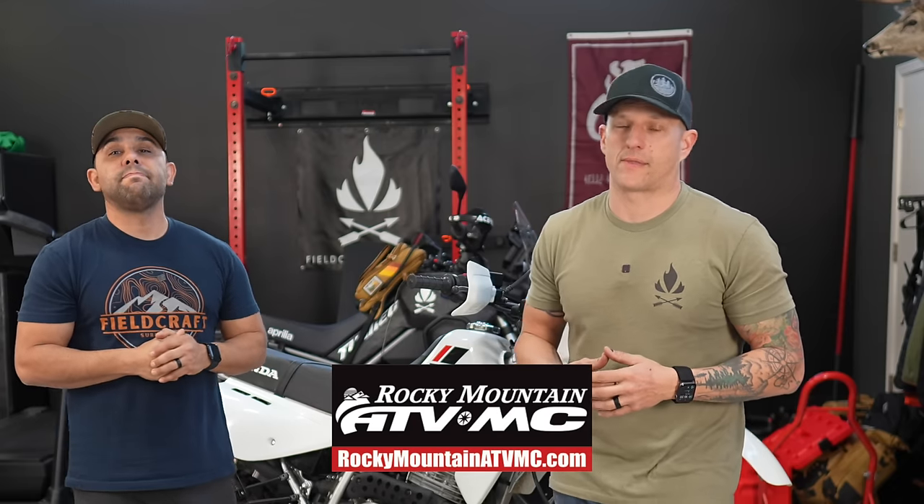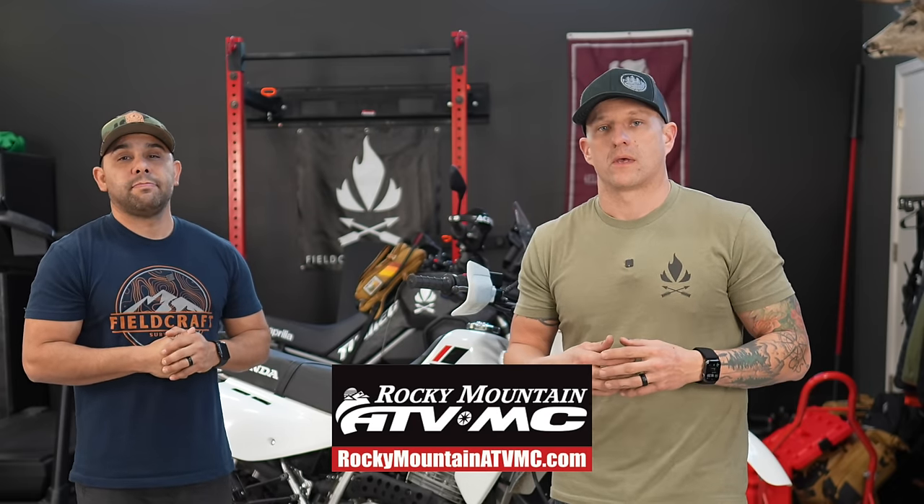We also have a huge shout out to Rocky Mountain ATVMC — they are a co-sponsor of this video. They provided all the parts for this build. Since this is a budget build, they offer excellent quality budget parts. Most of the links will be down below and check out rockymountainatvmc.com for anything you're looking for for your motorcycle.